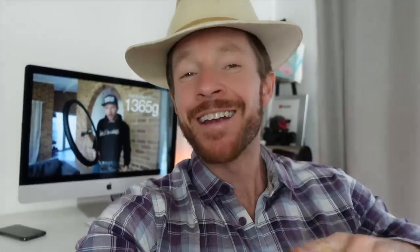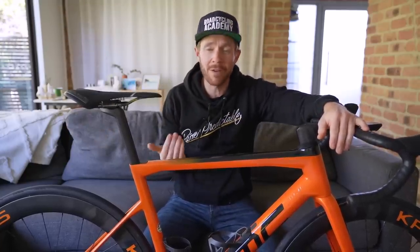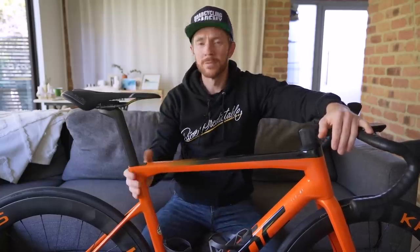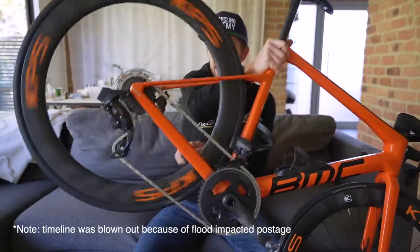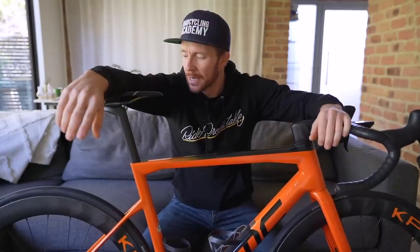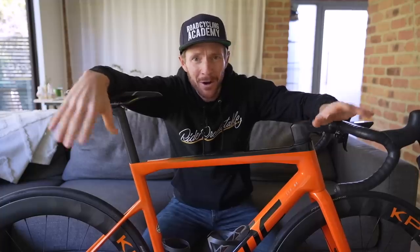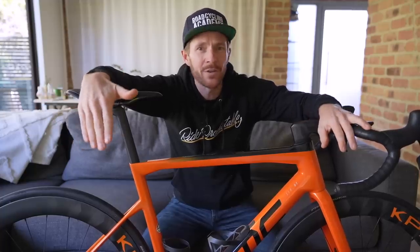I'll put the weights of the other wheels up on screen since I've done those in previous videos. The BMC Team Machine — I'm getting questions about this one and the Seeker. The long-term review is coming soon because I finally have it back after two months at my local bike shop. Since I've had the bike, I've had issues with the gears changing without me doing anything — the rear derailleur has a mind of its own.